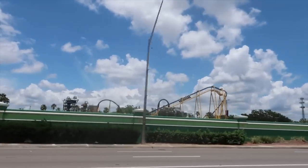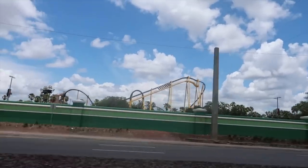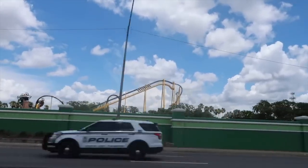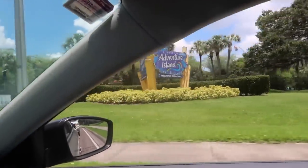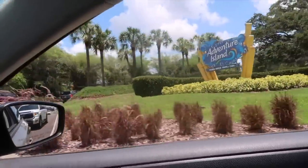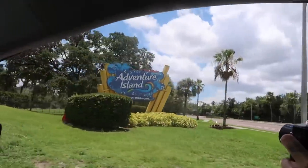And look there, rollercoaster Montu going up. One week and one day ago, I was riding that thing right here at Busch Gardens. Adventure Island, Busch Gardens Water Park. Let's go inside. It's open.